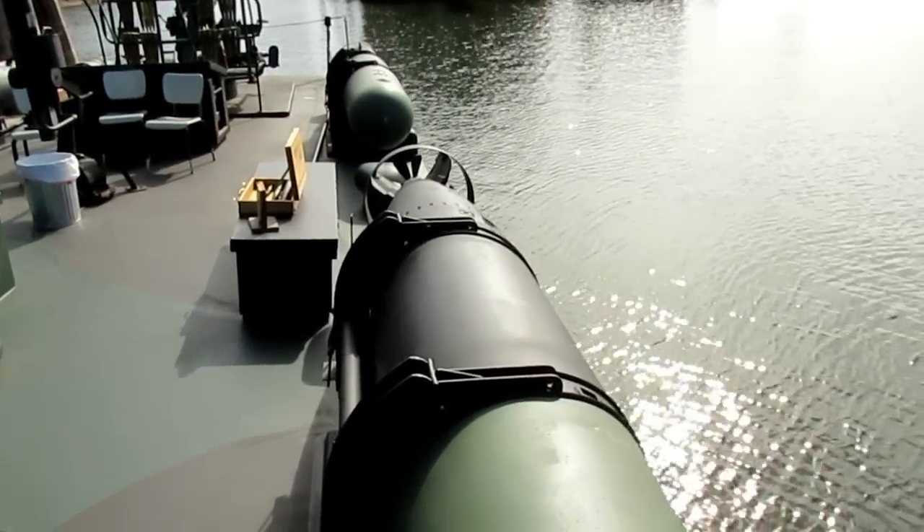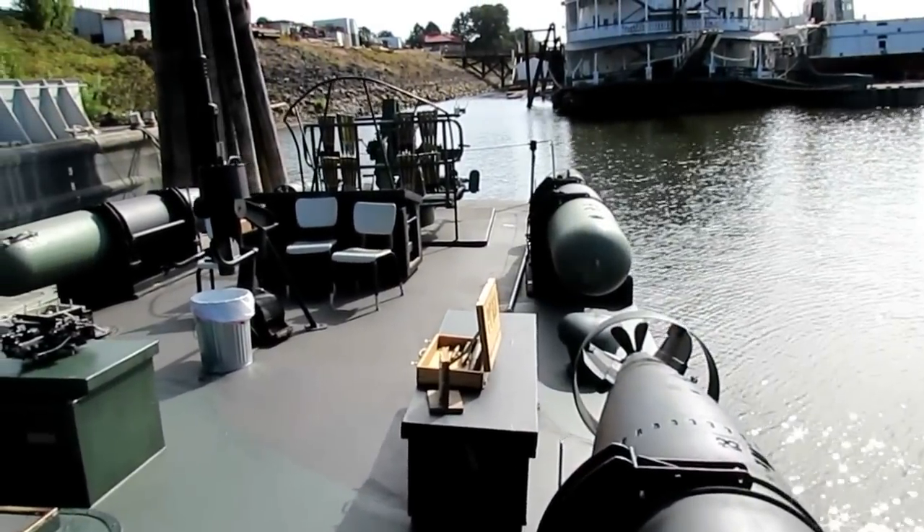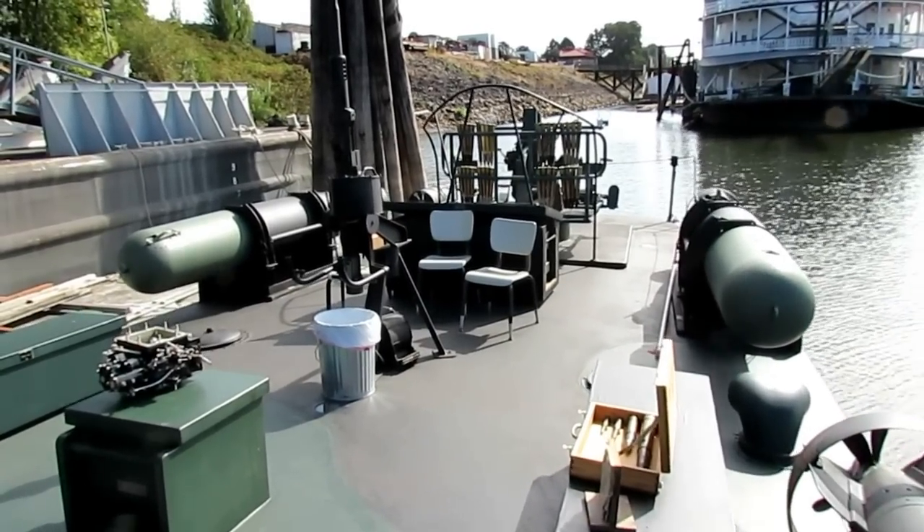Over here are the Mark 13 torpedoes and the midships 20 millimeter cannon. On the stern is the 40 millimeter cannon.